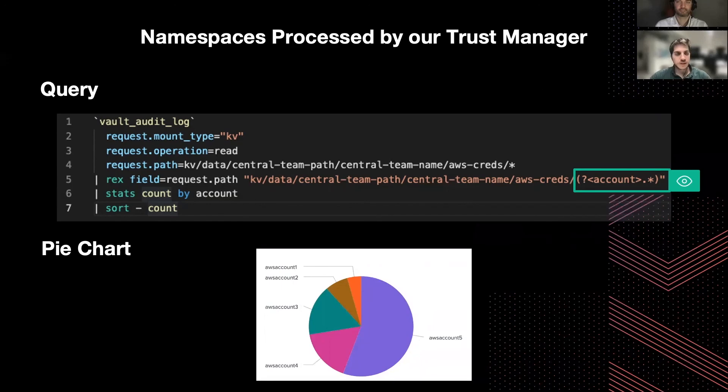In this query, you can see that we use the KV data, central team path, central team name, AWS credits, etc. We use the path we defined before, and we can extract the AWS account credentials that are fetched from Vault and then used to log in to AWS in the Jenkins pipeline. This is a really important graph.